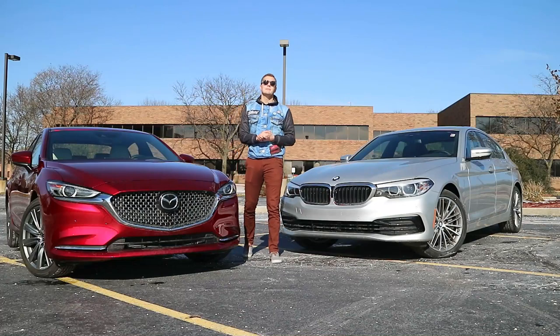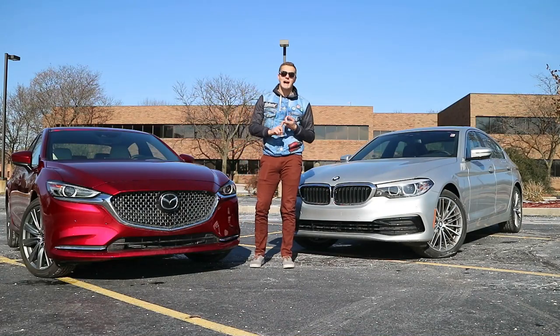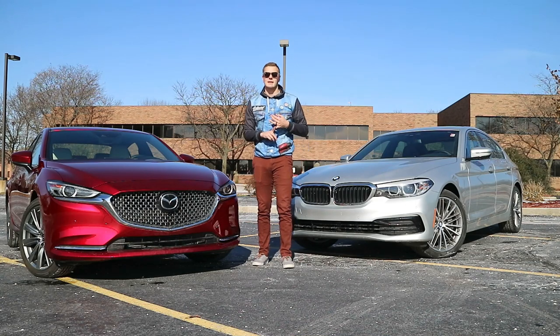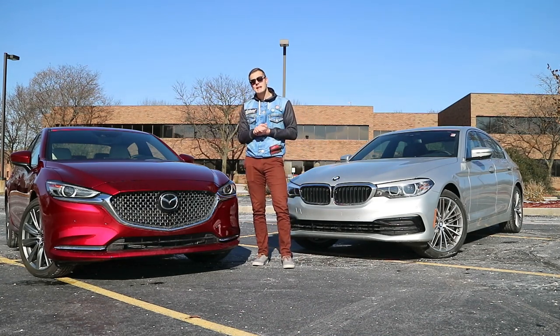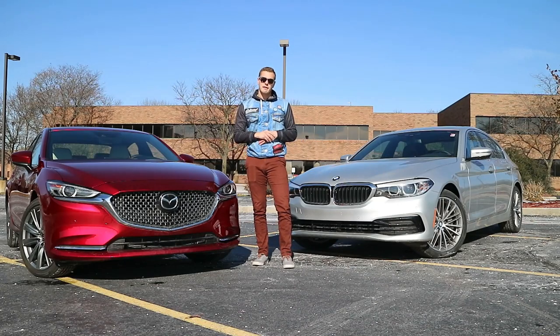For the last few years, Mazda has been fighting above its weight class. It out-punches things like Hondas, Subarus, Toyotas, and Nissans. But does it have what it takes to take on a full-fledged luxury car? Today we're going to find out.